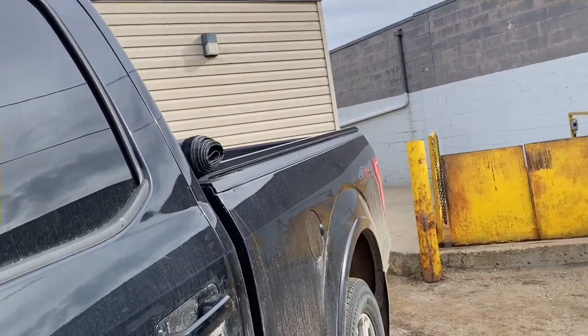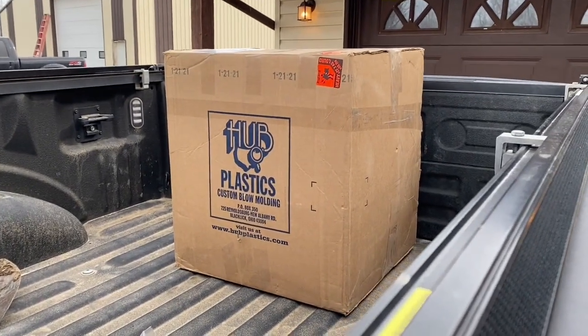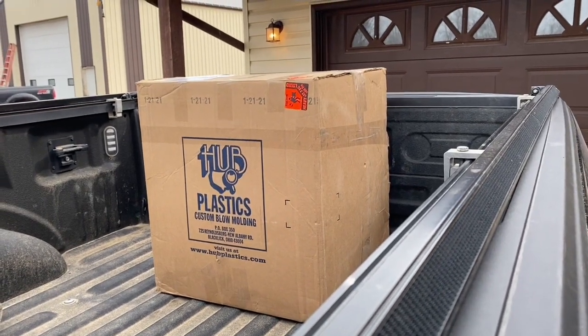I got a text message bright and early from my favorite ladies down at the post office. They let me know that I have a very large box ready to pick up and I might want to pull around back. So I went to get that done this morning. It's really not that big of a box — I thought it would be much, much bigger considering what I ordered.